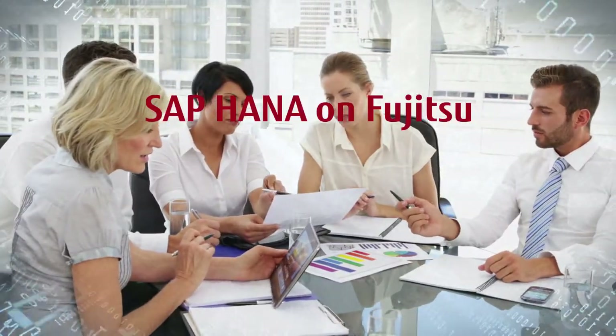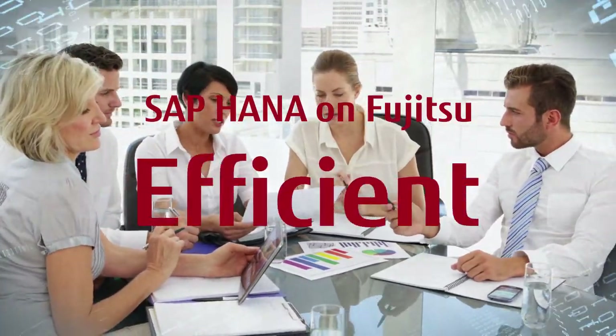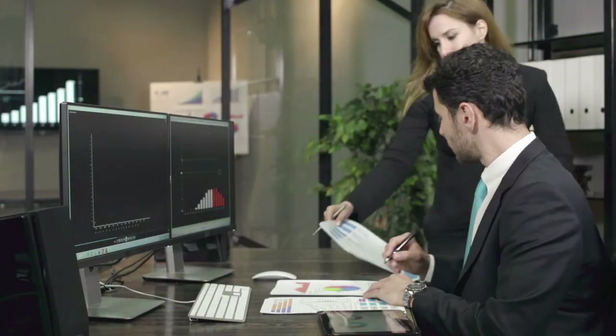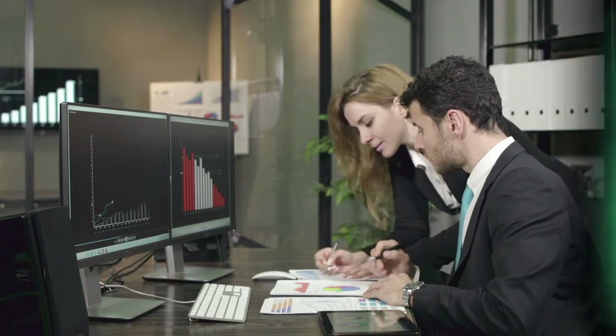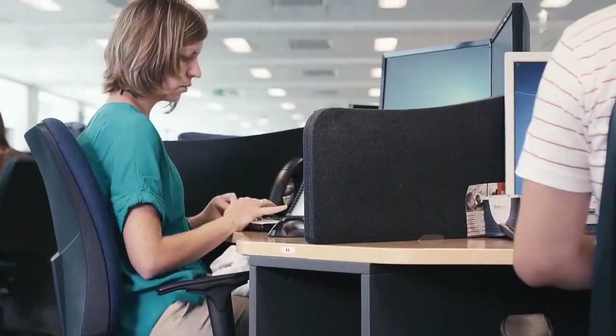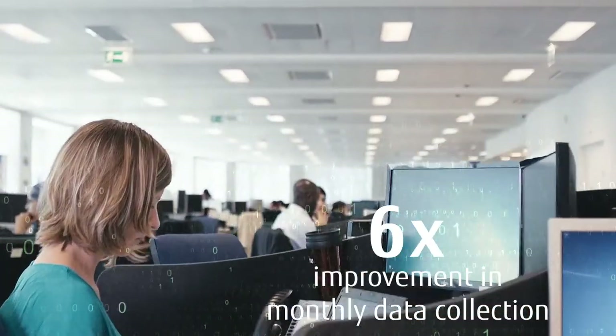To determine whether SAP HANA on Fujitsu would run their data analyses with the needed speed and efficiency, DPD evaluated the solution at Fujitsu's SAP HANA demo center prior to purchase. They found data scanning time shortened by more than 50%, and monthly report data collection improved by almost six times.